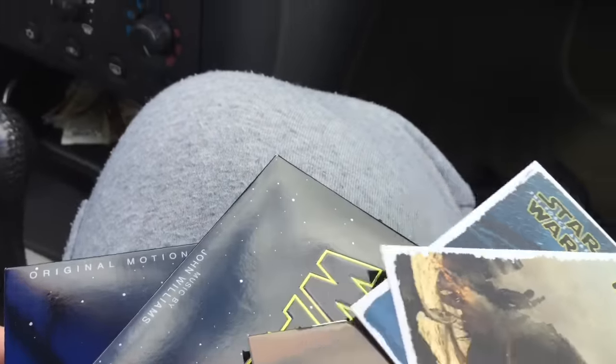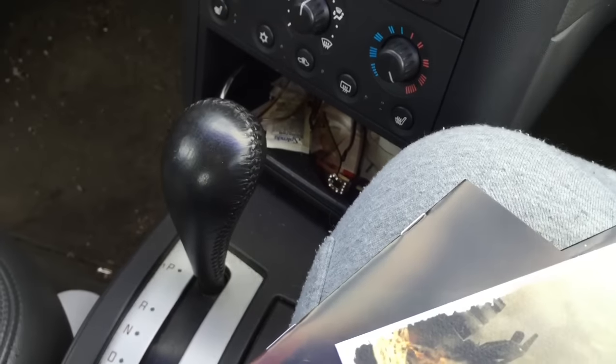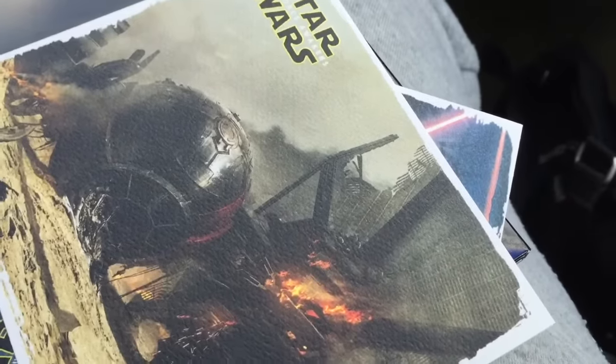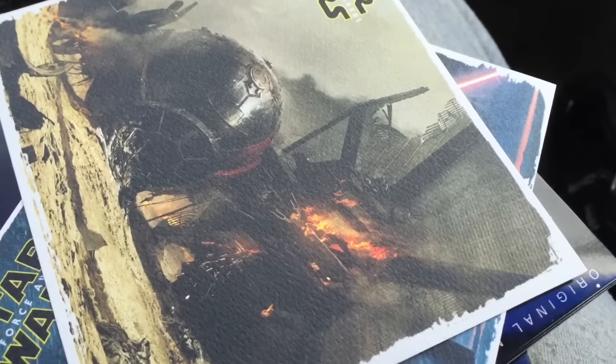Well, that's it. I think the Target exclusive content and stuff will be cool. However, I will come back and make a second video with my review of this Blu-ray release. Until then, thanks Imagineers — have an amazing day and I will catch you on the flip side.